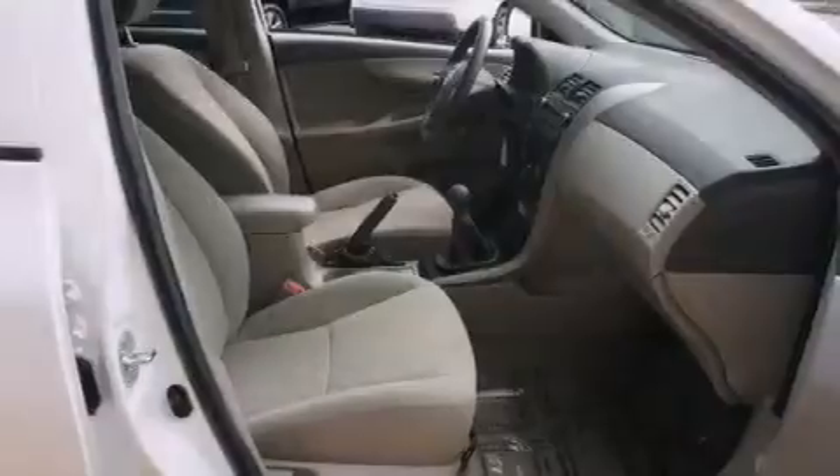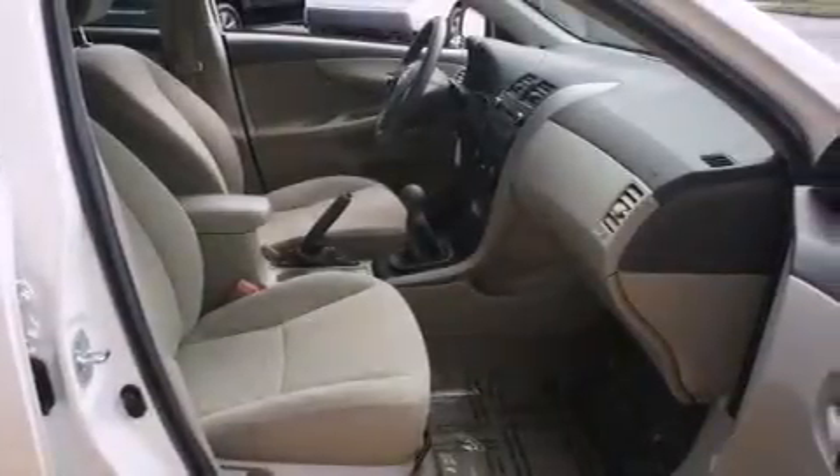Also included are rear seat childproof door locks, air conditioning, a pass-through rear seat, a rear window defroster, and this vehicle has less than 39,000 miles.